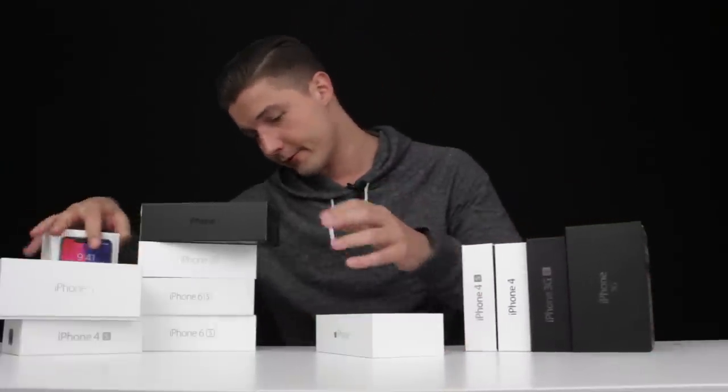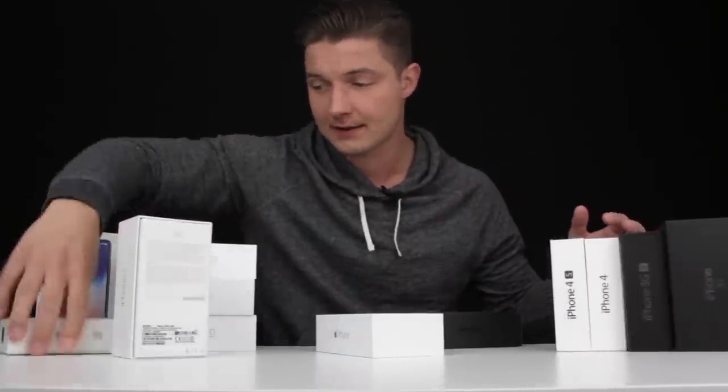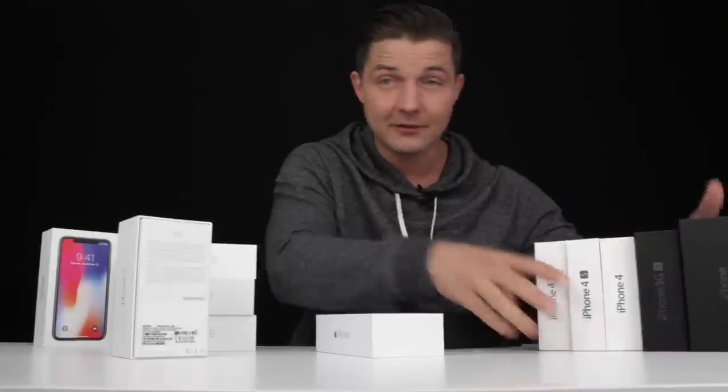Now let's continue with the video. As you can see, I've got some iPhones here — I've collected them throughout the years. I've got the 3G, 3GS, 4, 4s, 5, 6, 6s, SE, 7, and X. I skipped a few by choice. This video isn't about my phones, it's about your phones and what you should buy in 2018. Hopefully I can help you decide if you're struggling to choose.